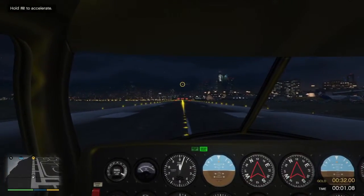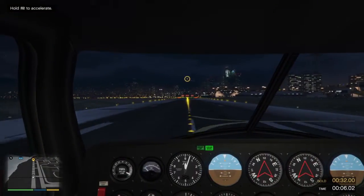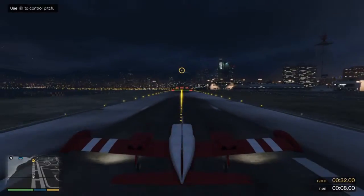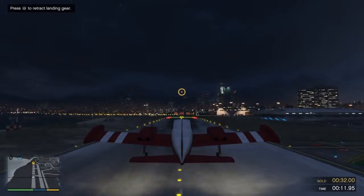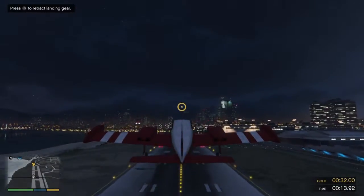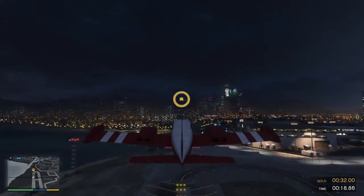We're gonna start with a basic takeoff. Hold the throttle all the way down to pick up speed, and pull back on the stick to take off. You can retract your landing gear once you're a safe distance above the ground. Congratulations, pilot. You are now airborne.